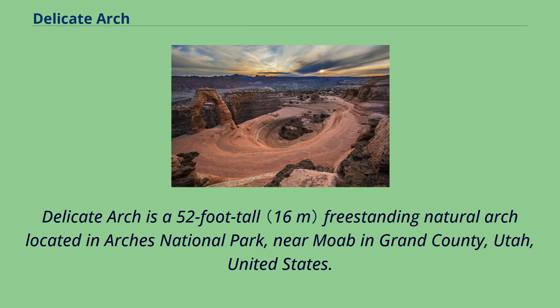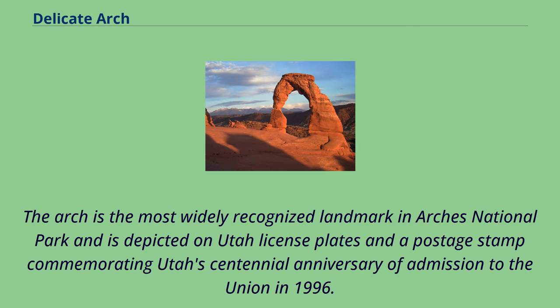Delicate Arch is a 52-foot-tall freestanding natural arch located in Arches National Park, near Moab in Grand County, Utah, United States. The arch is the most widely recognized landmark in Arches National Park and is depicted on Utah license plates and a postage stamp commemorating Utah's centennial anniversary of admission to the Union in 1996.